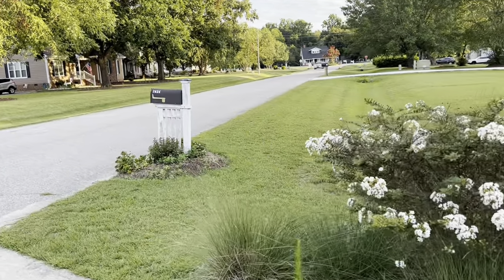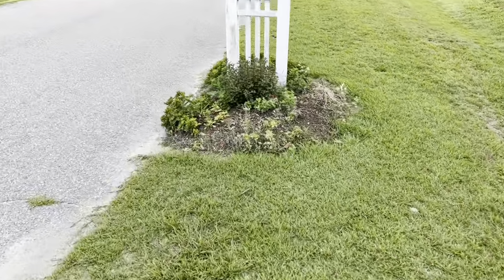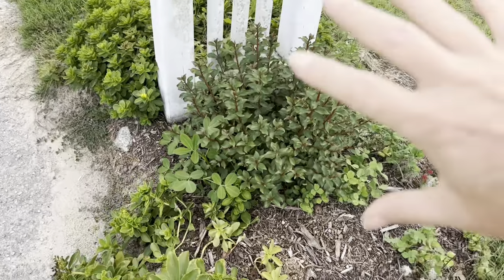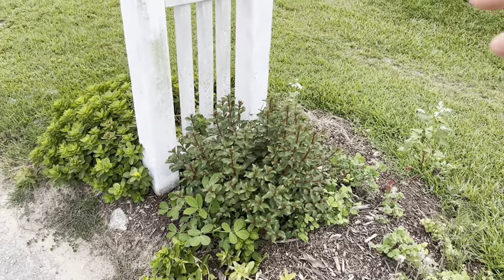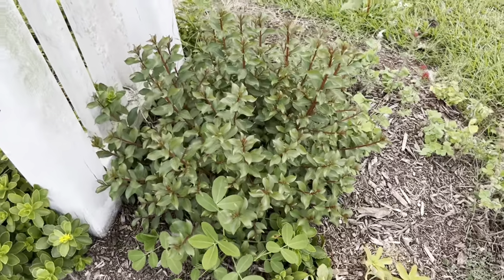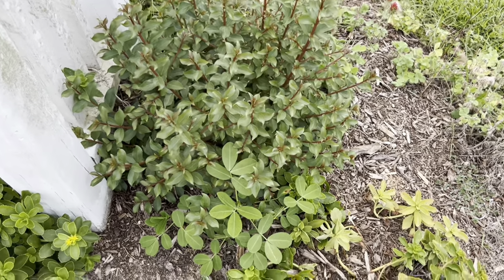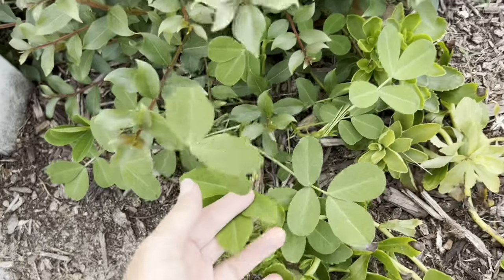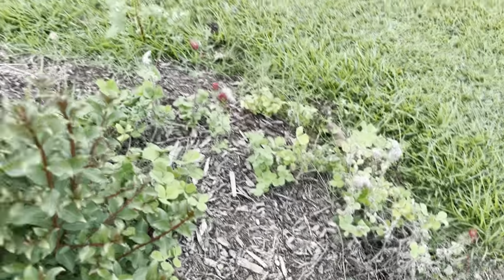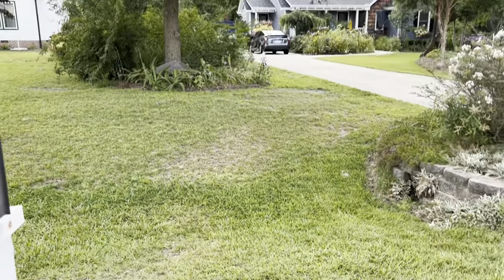I actually did cut that crepe myrtle down about six weeks ago and you can see it's already growing back to a nice small manageable size. It had gotten so big it was eating the entire mailbox, but look at it now. You've got to love a plant that you can just cut back to the ground. And funny enough at the base there's a peanut, and over here some crimson clover and of course some buckwheat. It wouldn't be Bree's yard if there wasn't buckwheat at the mailbox.